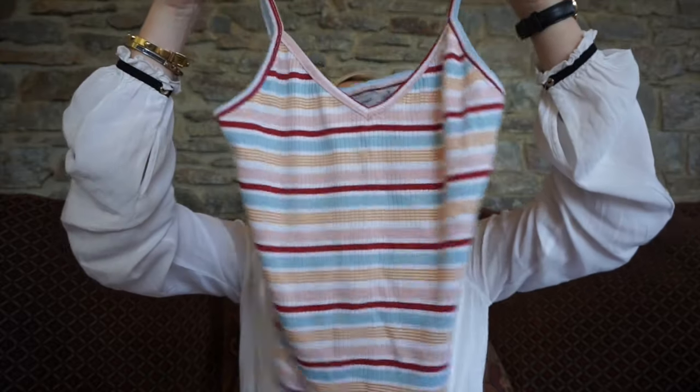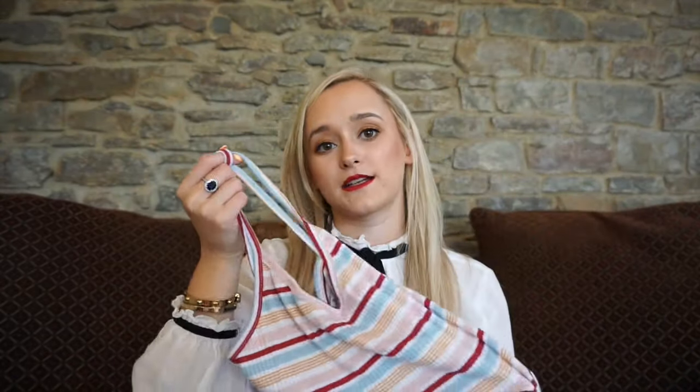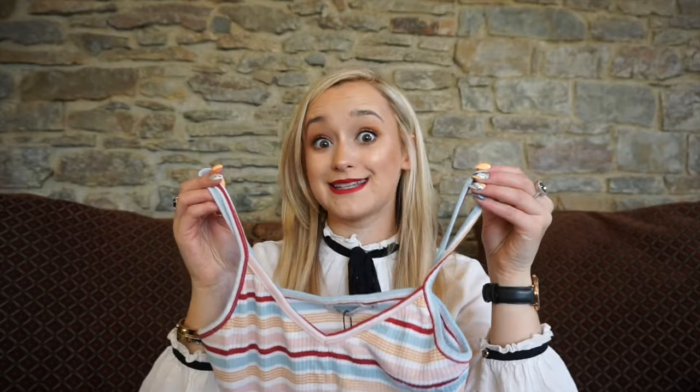Then I moved on to Bershka, which I love. I picked up this little top which will look really nice with my high-waisted denim shorts. I really like the little spaghetti straps and it's nice and light for traveling — rolls up easy and doesn't wrinkle. Which brings me to my tip: don't bring anything that requires ironing, because number one, you don't want to be ironing on your holidays, and number two, it is way too hot to iron.